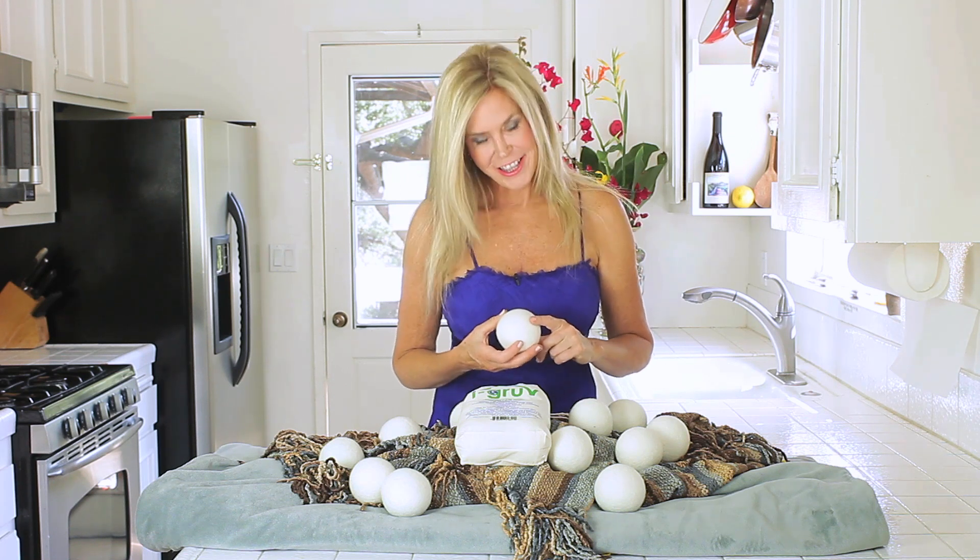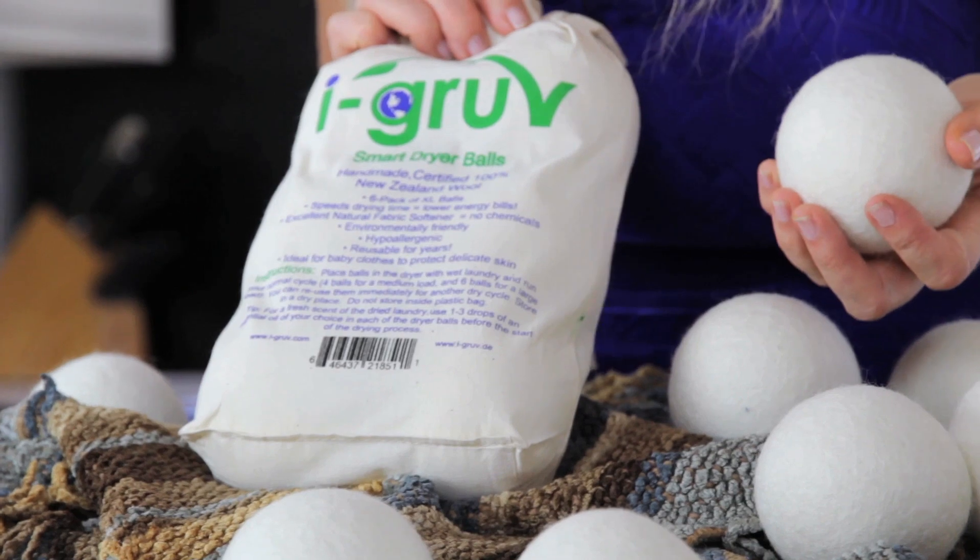These are super high quality. They're extra large in circumference — nine inches, they're really big. It only takes three of these for a medium load of laundry, and if you have a big load you can use all six. They come in packs of six.